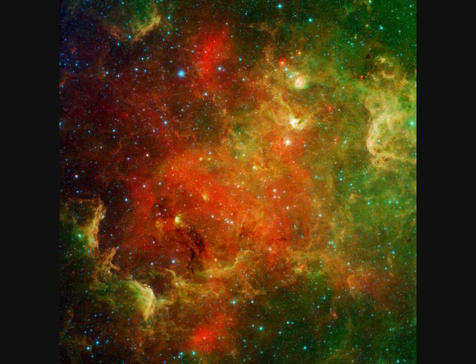This is the same as the previous three images, but shown in infrared, revealing more dust. It sure looks a lot different.